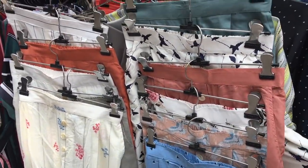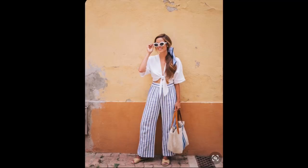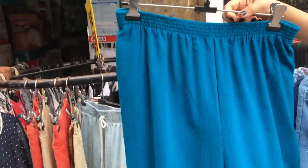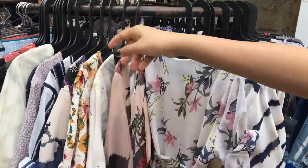You can wear these palazzo pants with a ruffle top, tie knot shirt, or off-shoulder top to look very stylish. Here you will get printed palazzo, plain palazzo, and dresses also for 200 rupees.